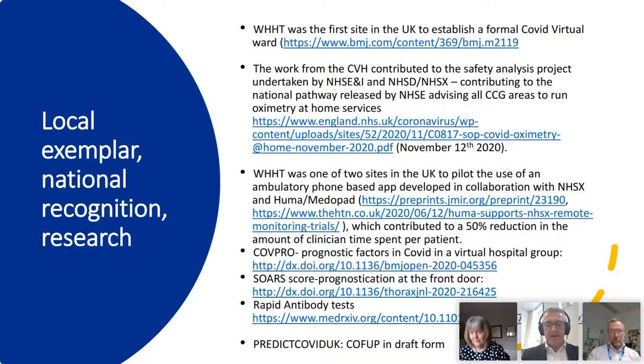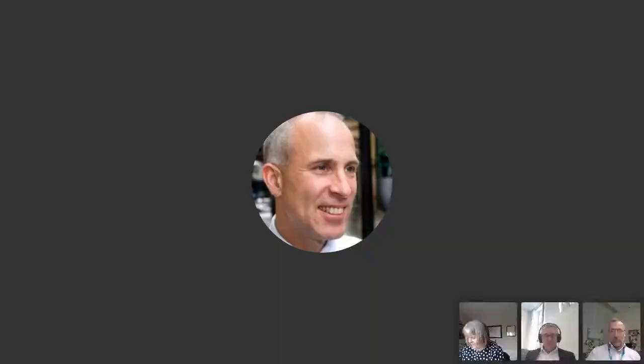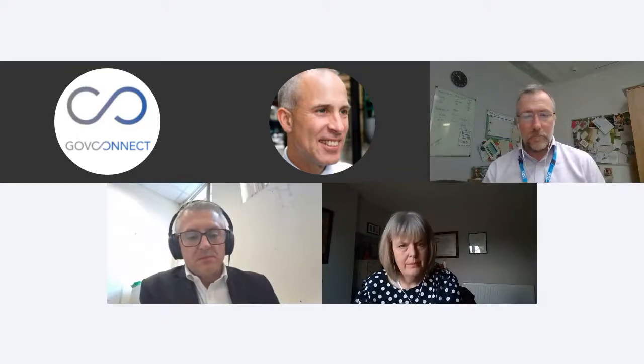Tim thanks all speakers and opens Q&A with 10 minutes remaining. First question from Jane Smith around social isolation and how it factors into assessing patient suitability. Jill responds that inclusion and exclusion criteria are agreed with clinicians in the trust when setting up the service — around particular diseases and specialties. There are no hard and fast rules, but patients are assessed holistically throughout their journey. If ongoing social needs remain at the end of medical treatment, patients are referred on to services that meet those needs.